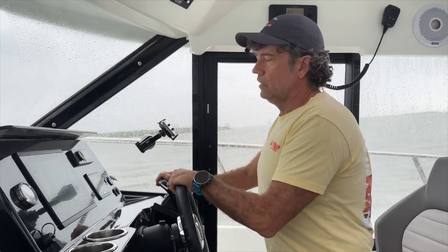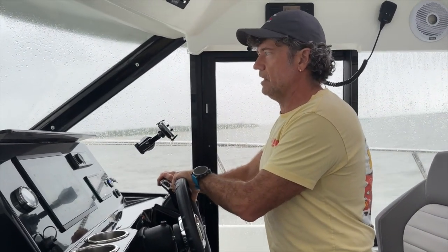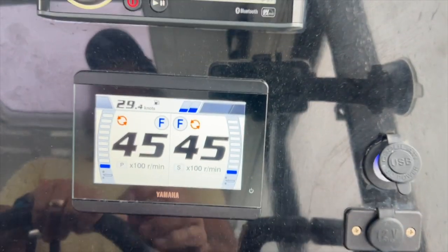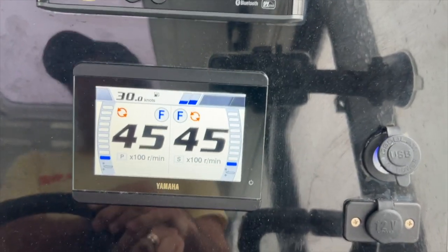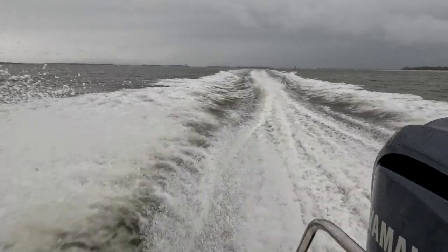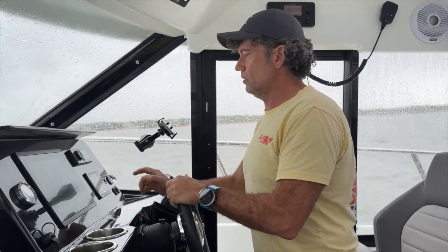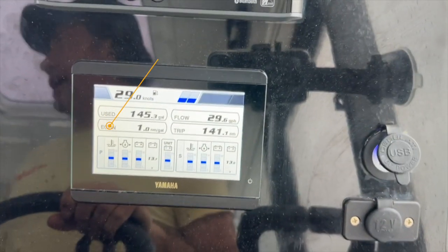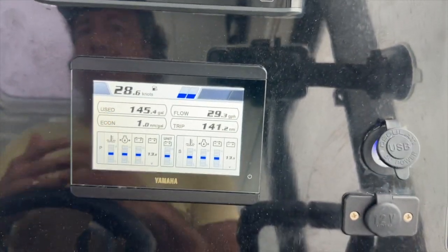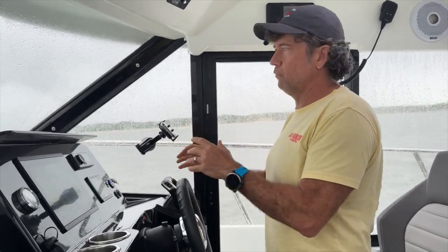The 4,200 to 4,600 RPM range is where we really cruise, and this is where the NC 1095 is just the happiest. At 4,500 RPM, we're up to 28.5 to 30 knots — settled in and cruising nicely. The boat's really happy here, and we're still at one nautical mile a gallon. This is really a nice cruising speed for us.